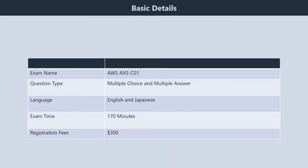Exam Details: The AWS Alexa Skill Builder Exam consists of multiple choice and multiple answer questions. Candidates are required to finish the exam within 170 minutes. The exam is available in only two languages: English and Japanese. The registration fee is $300 US dollars.